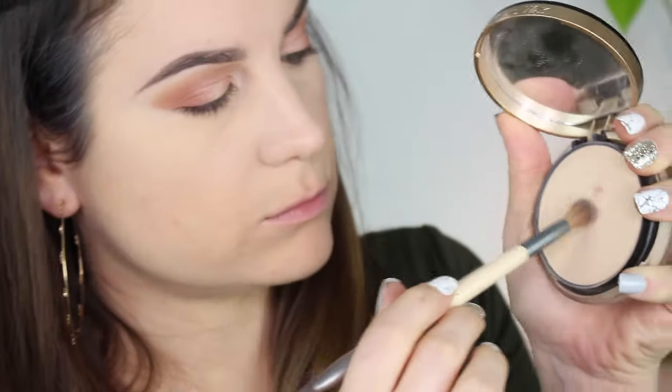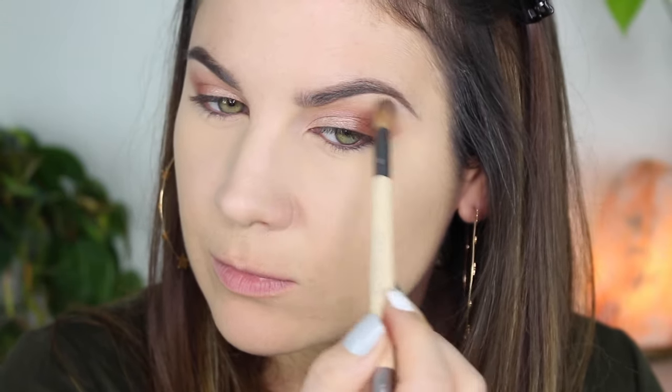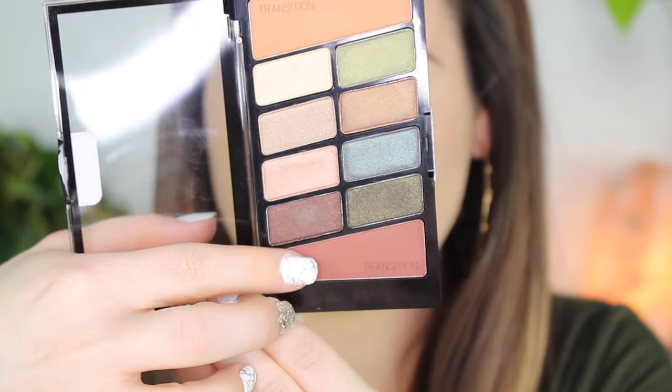The one shade this palette doesn't have is a light matte cream to highlight right underneath your eyebrow, so I just use this setting powder. You can also use your under-eye setting powder — I don't know why I didn't use mine, I probably just had this one closer. I'm just blending out the edges and highlighting right underneath my eyebrow with that.